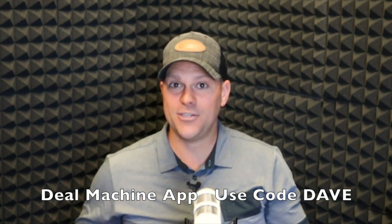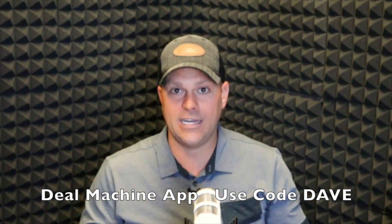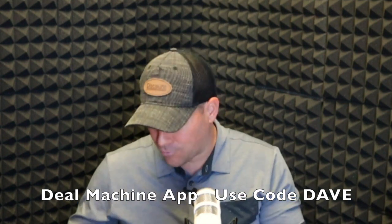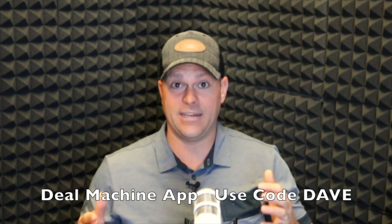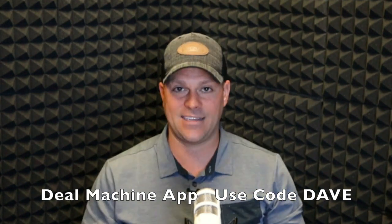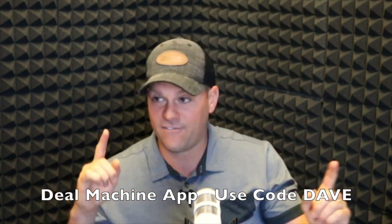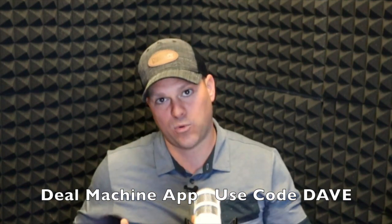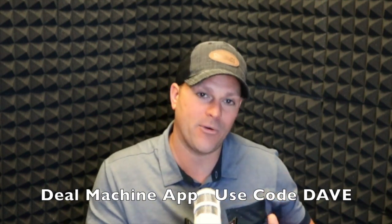We like the Deal Machine app because it's fun, easy to use, and makes it safer. When I was driving for dollars without the app, I would get in accidents all the time — hitting parked cars or getting hit because I was stopping to get an address. Now with the app, I don't even have to stop. I can drive down the street, find five or six houses, add them to the map, and later export them or start a mail campaign.